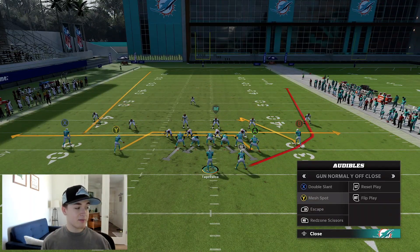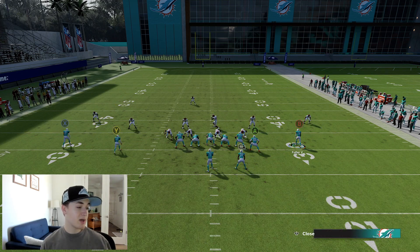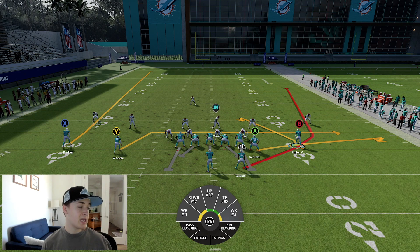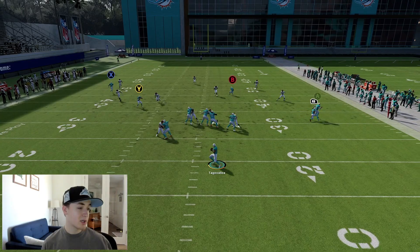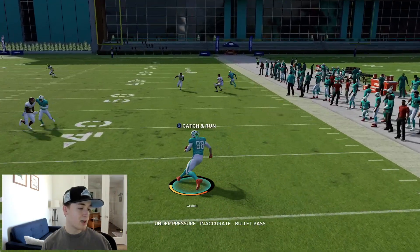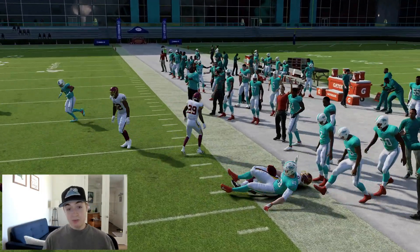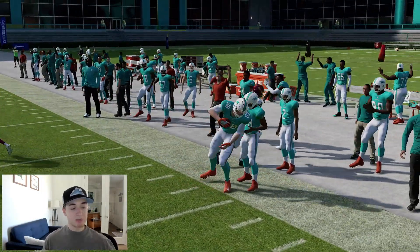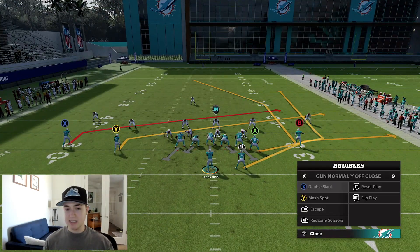As far as some other routes, we do have wheel four on this. Maybe flat A, hitch Y — something like this could potentially work, though we do get bumped on some routes. That would be an option out of this Mesh Spot play. This is probably the worst play in this passing scheme that we're going over, but it's not necessarily terrible.